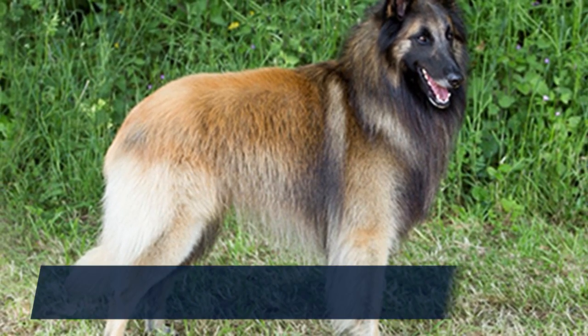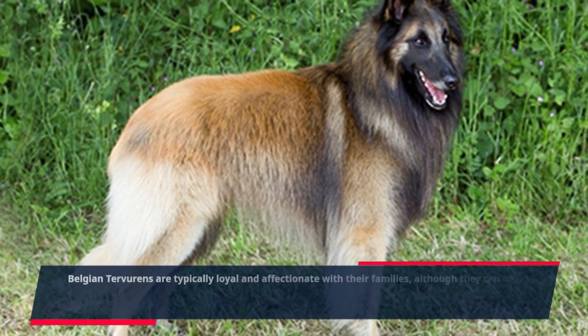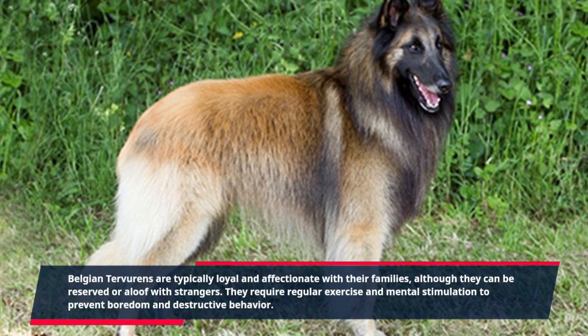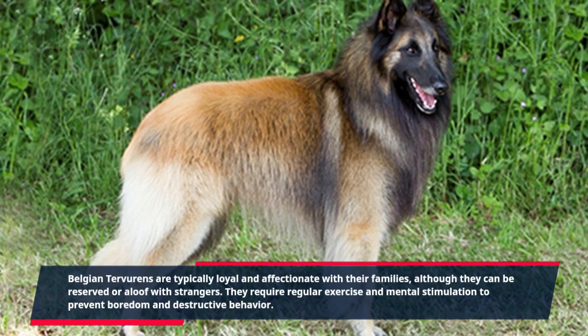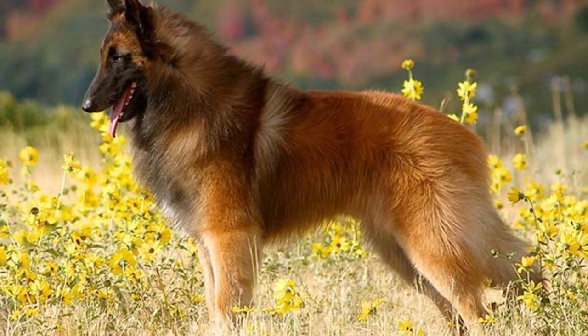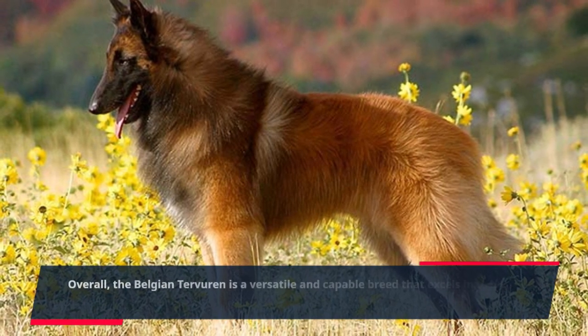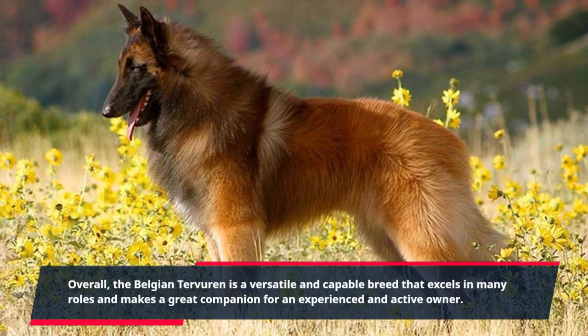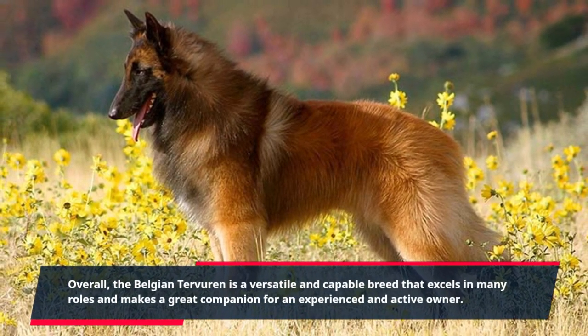Belgian Tervurens are typically loyal and affectionate with their families, although they can be reserved or aloof with strangers. They require regular exercise and mental stimulation to prevent boredom and destructive behavior. Overall, the Belgian Tervuren is a versatile and capable breed that excels in many roles and makes a great companion for an experienced and active owner.